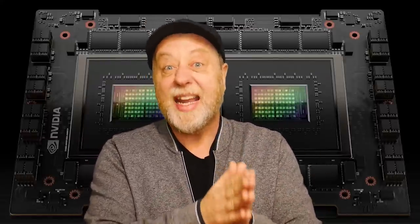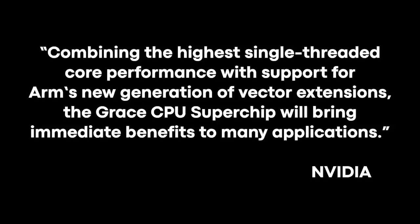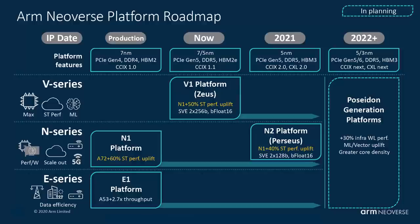Now, we know that the Grace CPU will be using ARM V9. The only ARM V9 Neoverse processor that exists today is the N2, and a lot of websites are saying therefore Grace is using the N2 CPU design, and it may do. But I have a little theory — I think it's going to use the V2. Why? Well, a couple of things NVIDIA have said: first, they're designing this processor for HPC, cloud, and machine learning, which means it's going to need those SVE extensions with a big SVE engine, which is something the N2 doesn't offer. And also there's this quote: 'Combining the highest single-threaded core performance with support for ARM's new generation of vector extensions, the Grace CPU Superchip will bring immediate benefits to many applications.' SVE and highest single-core threaded performance — that's a V1 chip, but in fact V2, because it's going to be ARM V9. We're expecting the V2 to be announced sometime this year with ARM V9, that single-threaded performance, and probably a very big and beefy SVE engine.